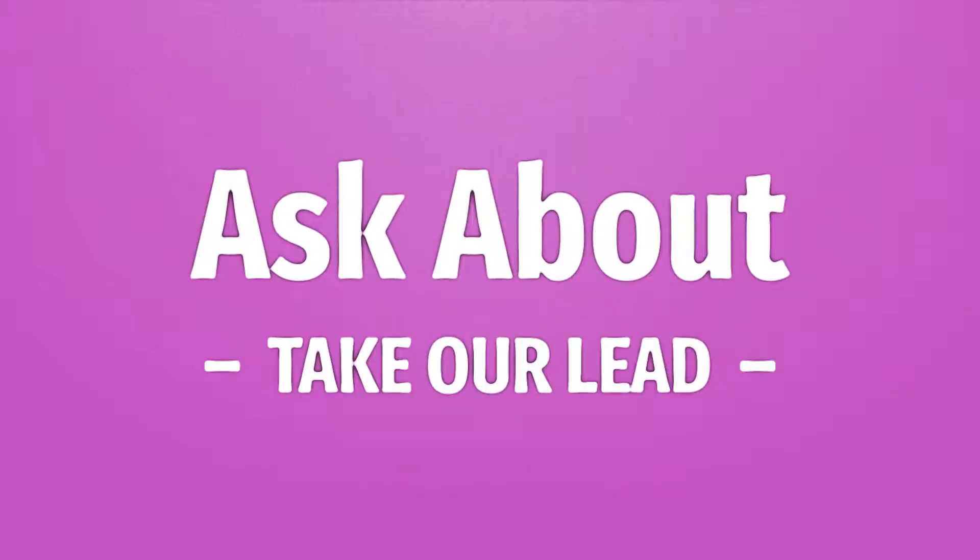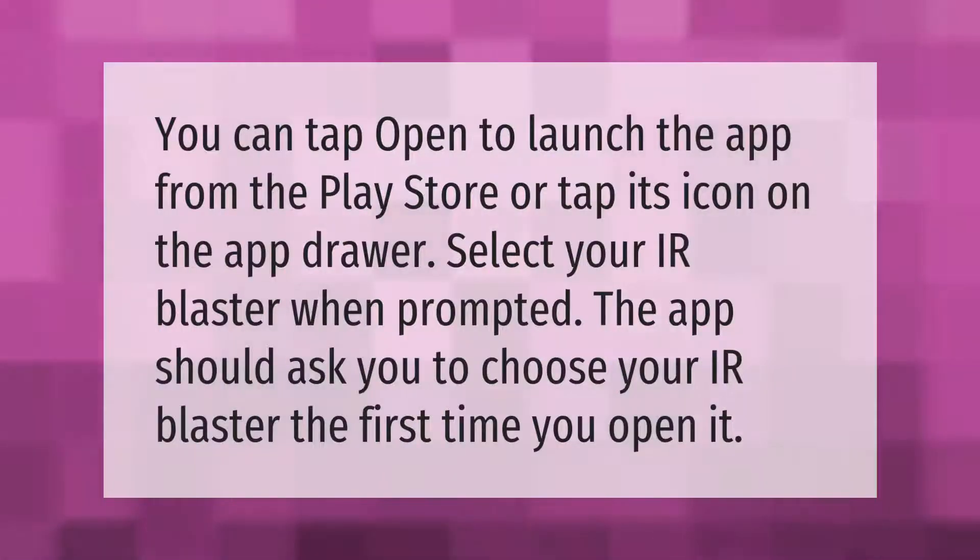You can tap open to launch the app from the Play Store, or tap its icon on the app drawer. Select your IR blaster when prompted — the app should ask you to choose your IR blaster the first time you open it.